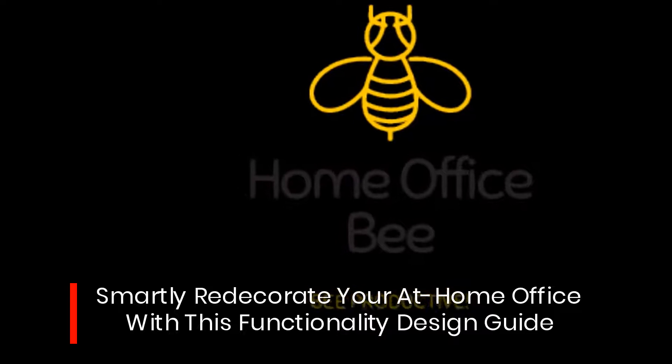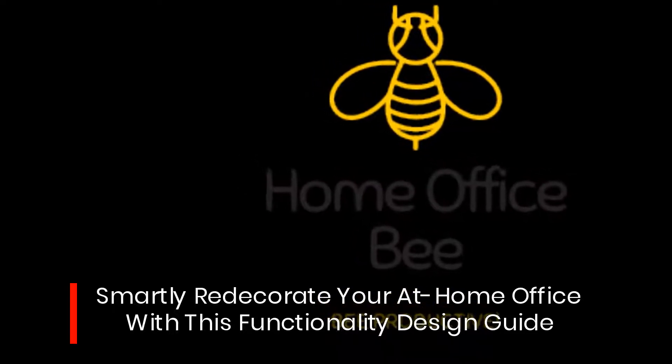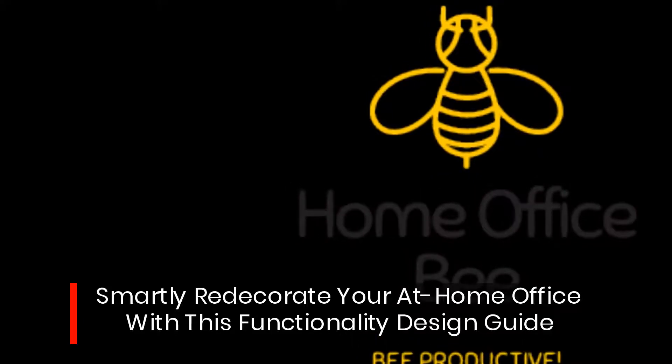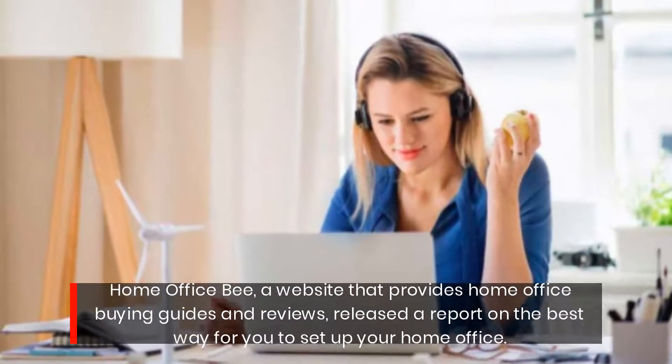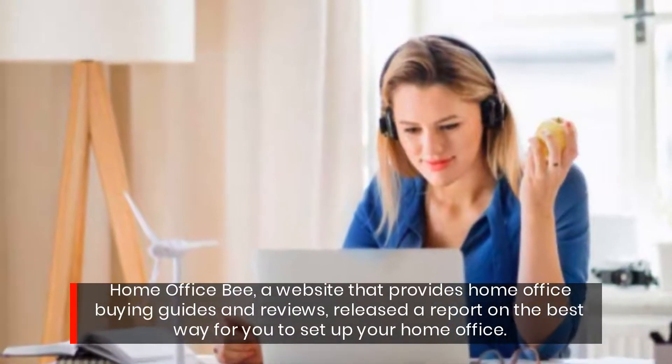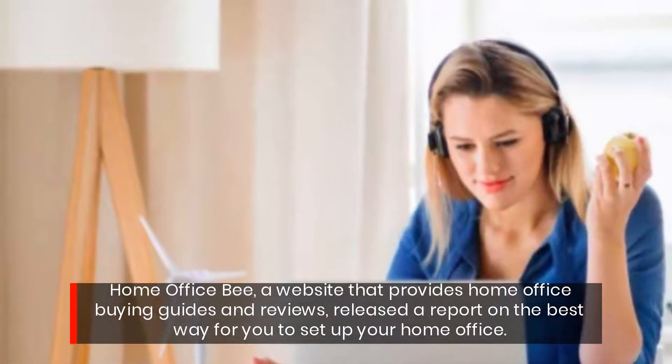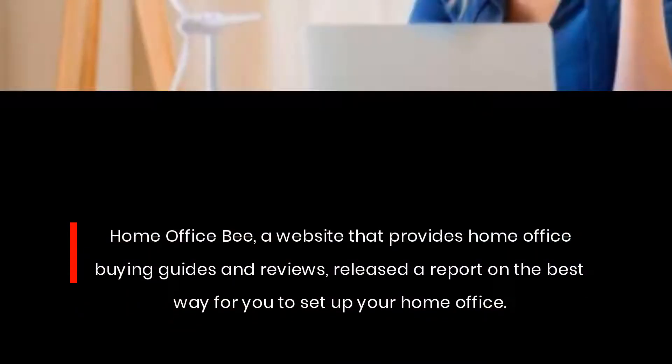Smartly redecorate your at-home office with this functionality design guide. Home Office B, a website that provides home office buying guides and reviews, released a report on the best way for you to set up your home office.